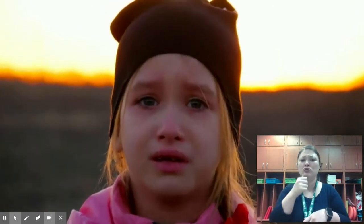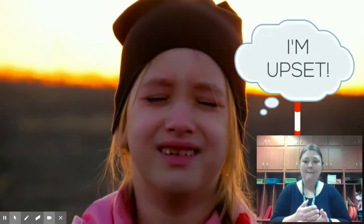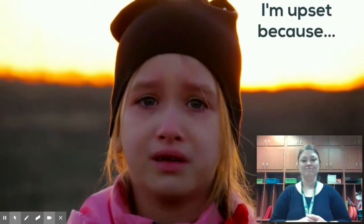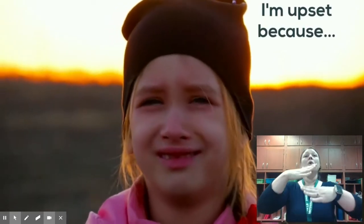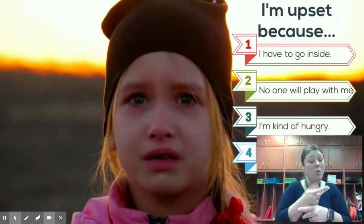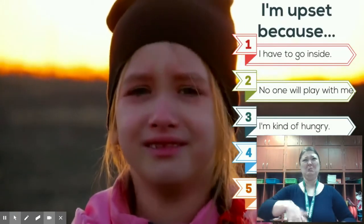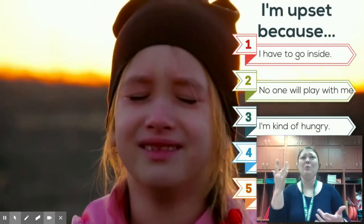This girl is clearly experiencing a lot of feelings and emotions, and it can be really frustrating to not know why. Maybe she's sad or mad, scared or upset. She just needs to take a moment, stop, and name her feelings. Once you take a moment to stop and identify your feelings, you can figure out why you're feeling that way. Now she knows that she's upset, and now she can figure out what caused her to be upset.